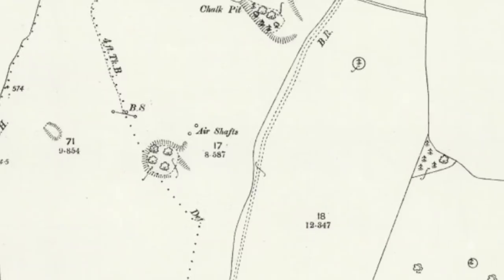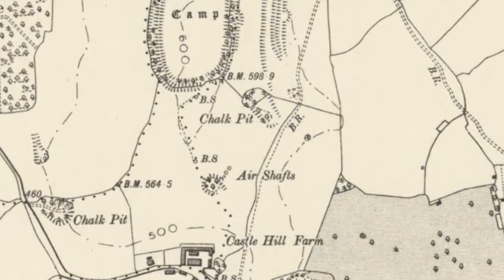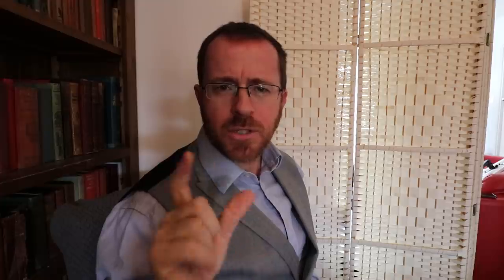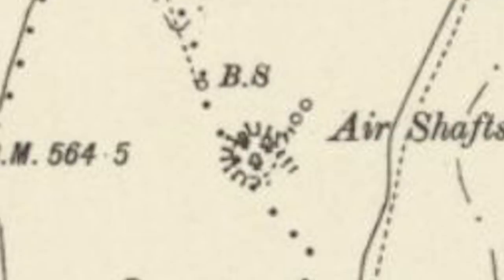Maybe it's more military - maybe Cold War, maybe an ROC bunker or something, maybe more modern military. But looking at these maps from the National Library of Scotland, they're dated 1880, so they can't be World War related or even anything more recent. Wait - I saw on that old map two big chalk pits, so clearly they were connected by some kind of tunnel and these are ventilation shafts for that tunnel, right? Not really.